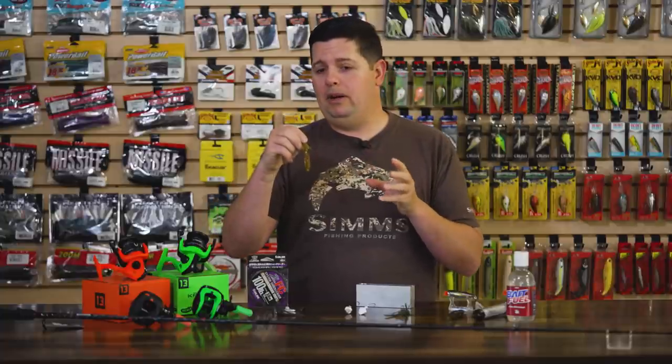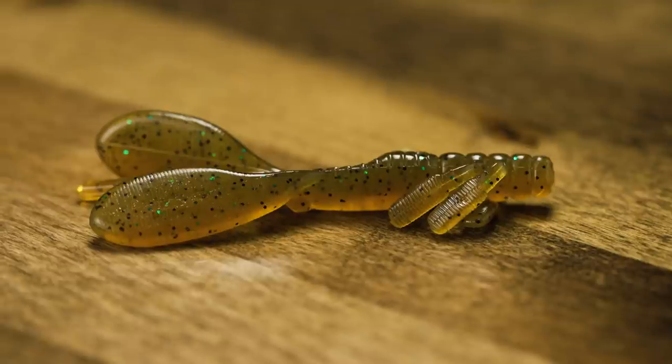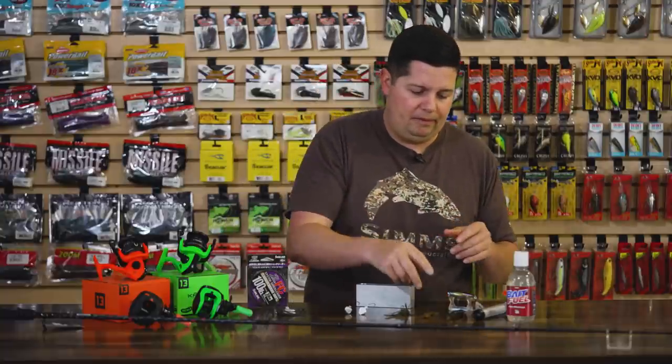You can use this on a 1/0 EWG-style hook and throw it on a really small finesse Texas rig, a Carolina rig, a split shot. It's even small enough to drop shot if you want. Awesome new little finesse plastic.